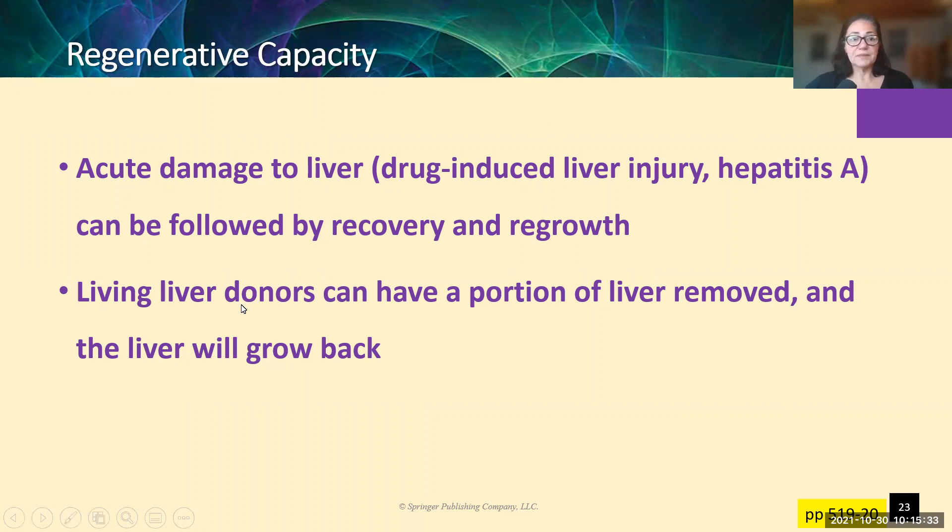In fact, this is the reason that we can have living liver donors. Kidney donors — most people are born with two kidneys and can elect to donate one. We don't have two livers; we have one liver. People donate part of the liver and transplant that to somebody else. The donor's liver cells can regrow and come back to full liver functioning — really, really impressive.